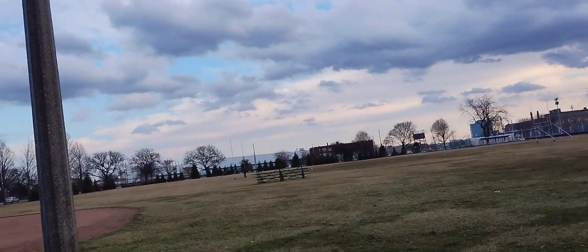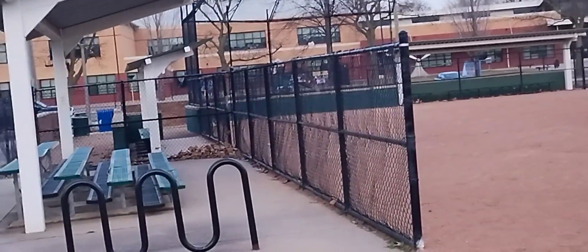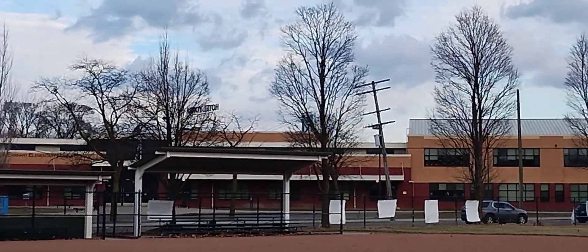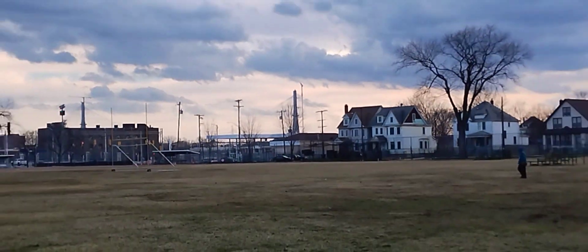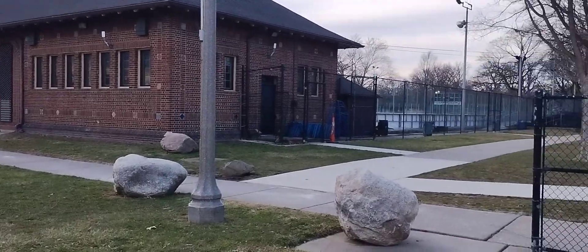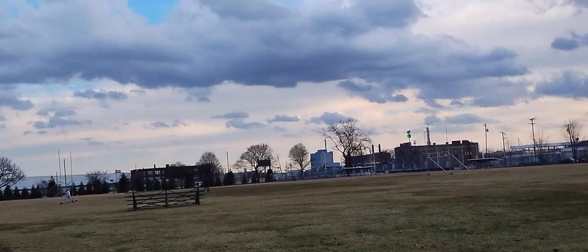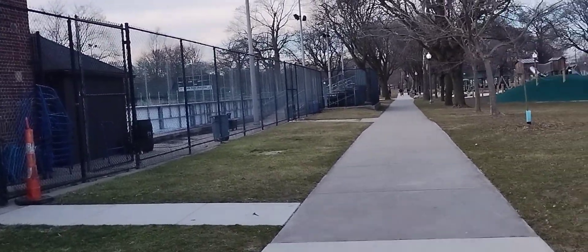There's a baseball diamond and a football field — you can see the goalpost uprights right there. And now there's a better view of the Ambassador Bridge — you can see it right there. The Ambassador Bridge goes to Windsor, Ontario, Canada. The Gordie Howe Bridge is being worked on right now and will be completed in a year or two. That's Forestry right over there and you can see the BP.